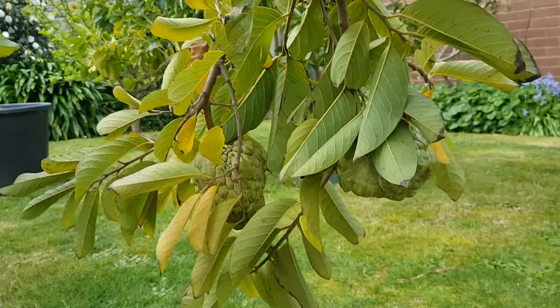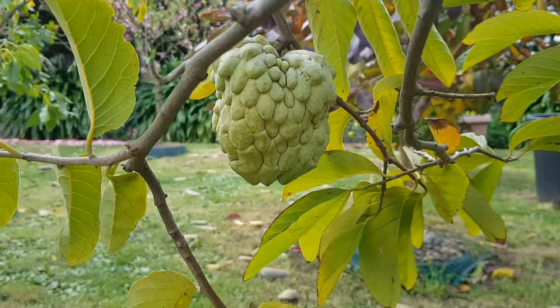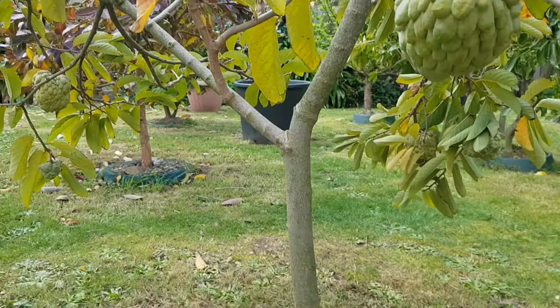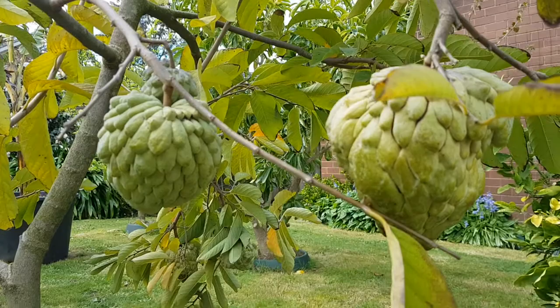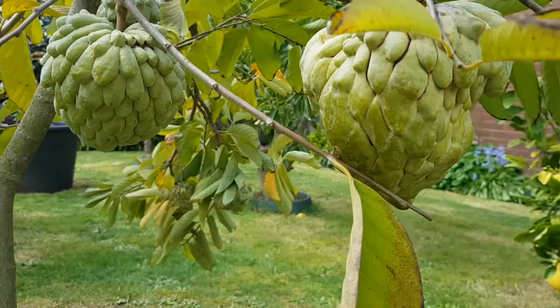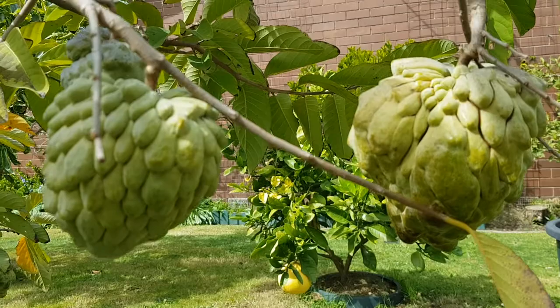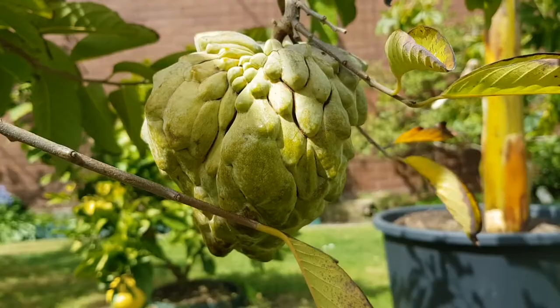The time has come for the first cherimoya to be plucked here at Fruitopia. They say when it turns a little yellow — see that yellowish color — it's ready. This one has been really weird all winter: it started off green in autumn, then turned blue in winter, and now in spring it's turning yellow — a multi-colored fruit.